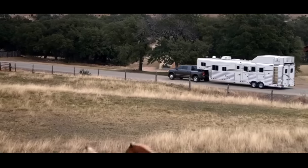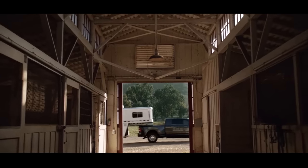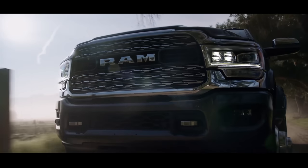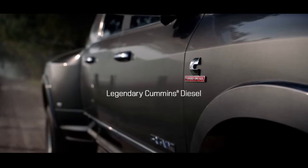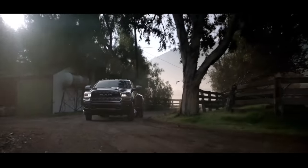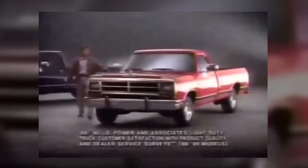Many people have heard of the Cummings powered Dodge Ram. Today, an impressive 75% of the Dodge Ram 2500 and 3500 buyers choose a Cummings engine. This powerful engine can handle 29,000 pounds of towing effortlessly. It was 30 years ago that Dodge first fitted its Ram trucks with a Cummings heavy-duty diesel engine, and that's when Dodge and Cummings started a diesel revolution.